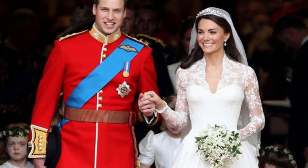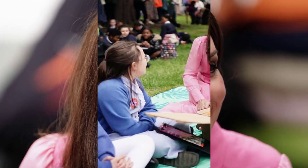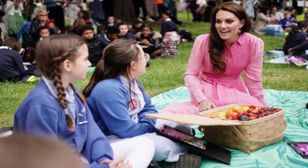She wore a vibrant bubble-gum pink ME+EM dress that she previously wore in 2021 when meeting a five-year-old cancer survivor at the Palace of Holyroodhouse in Edinburgh.